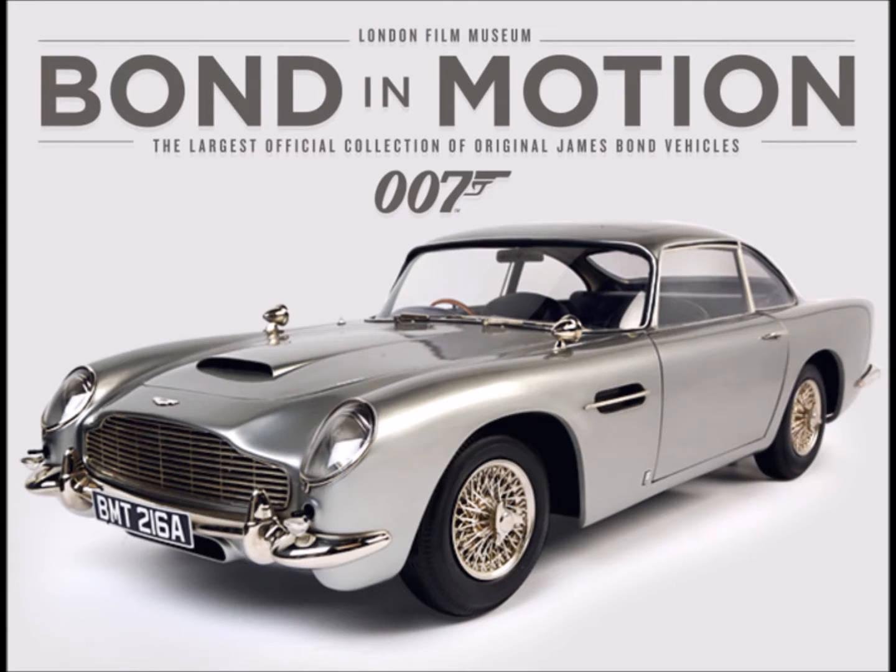Good afternoon and welcome to Bond in Motion, held here at the London Film Museum, Covent Garden. We are proud and honoured to exhibit the largest official collection of original James Bond vehicles on display for the first time here in London, just for you. My name is Marianne and I will be your guide as we navigate our way through the unique film history of the vehicles and the models we have displayed.